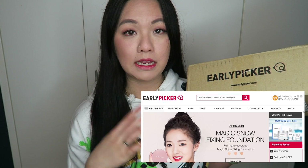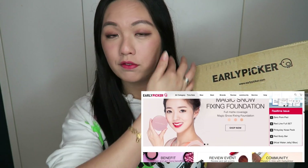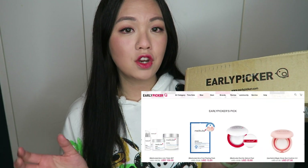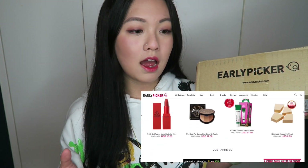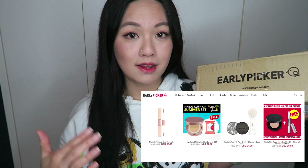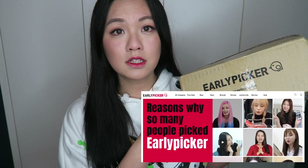Early Picker mainly focuses on April Skin and Medicube products, so most of the April Skin and Medicube products you can get there for a pretty affordable price. I like the range they have, and they are just like a start-up company so they are slowly stocking more other brand items as well. They do provide free shipping over fifty dollars.